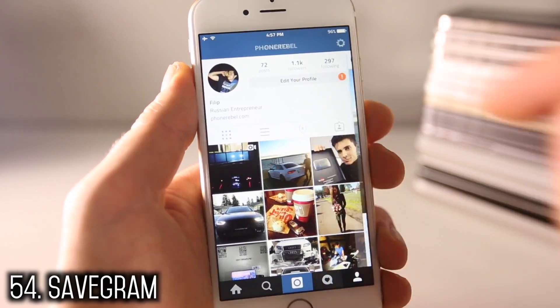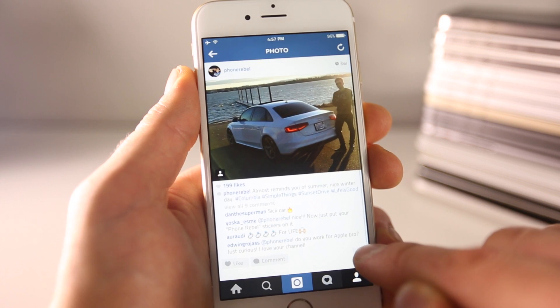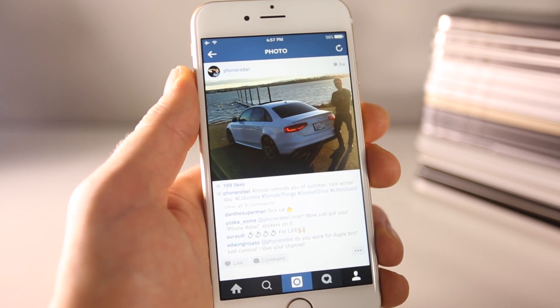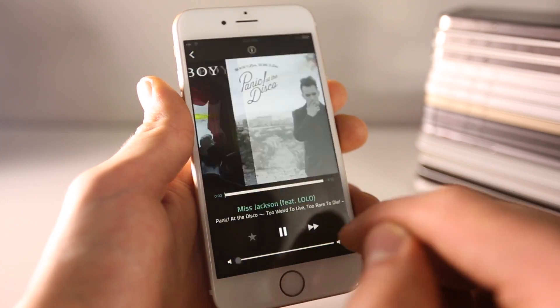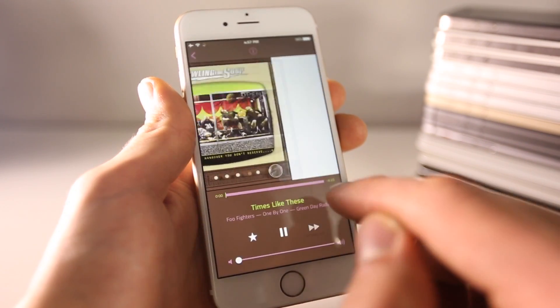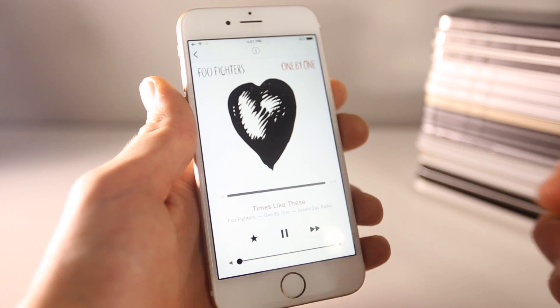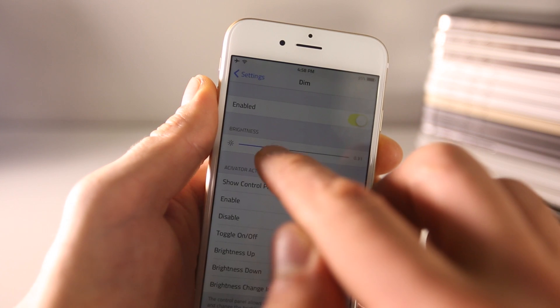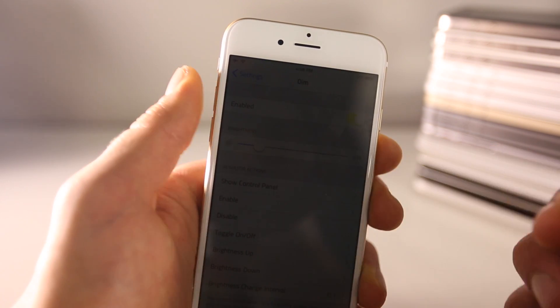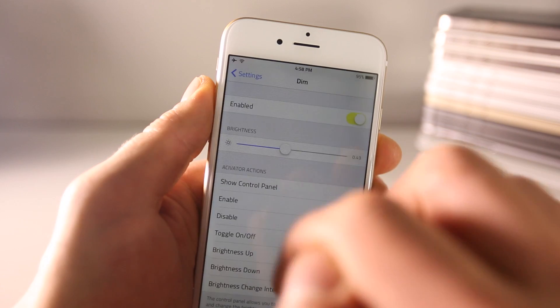Savegram allows you to save photos and videos from Instagram with a little toggle — just save and you're done. True iRadio unlocks the full potential of your radio application, letting you skip an infinite amount of times and scrub through the music. Dim allows you to dim your display even further than Apple normally allows, to the point where it's comfortably usable at night.